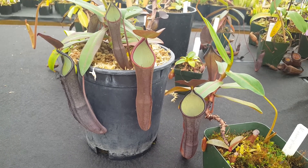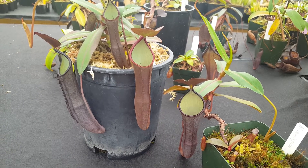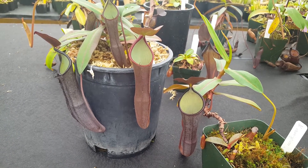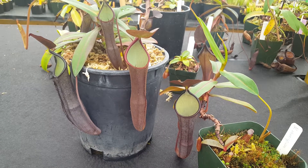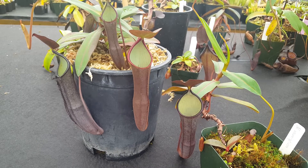It's found at elevations between 900 and 2000 meters, which puts it in the solid intermediate range, with a little bit of a highlander in the upper bounds. So this is a pretty easy plant to grow, and it can probably take a little bit higher temperatures on average than your normal highlanders.